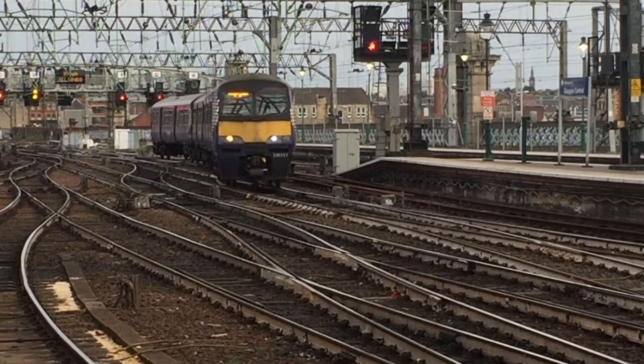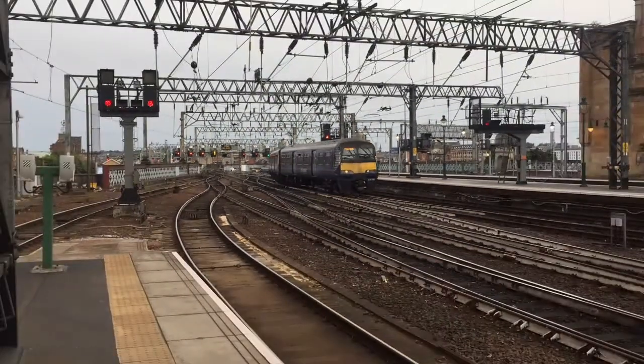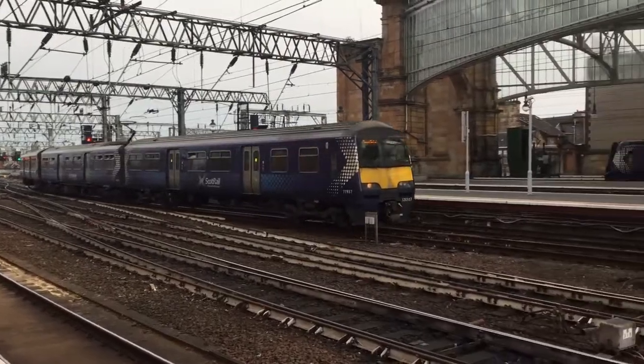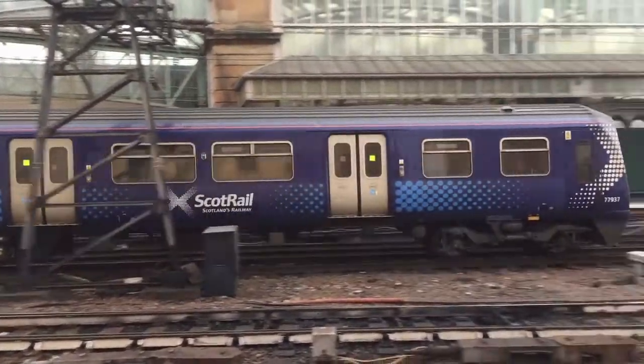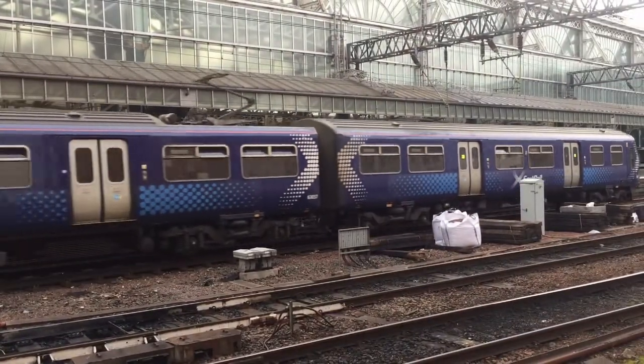The lower design speed meant that yaw dampers could be omitted from this Class 320. A yaw damper is a device fitted to rolling stock to reduce the rolling and yawing oscillations known as Dutch roll. The use of a yaw damper helps to provide a better ride for passengers.